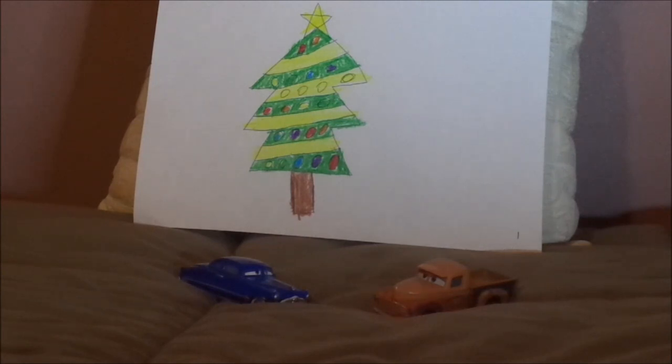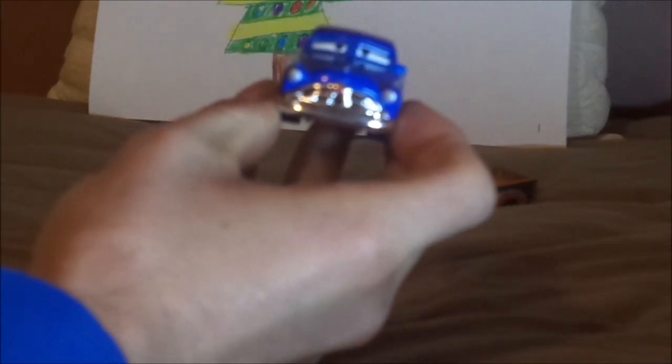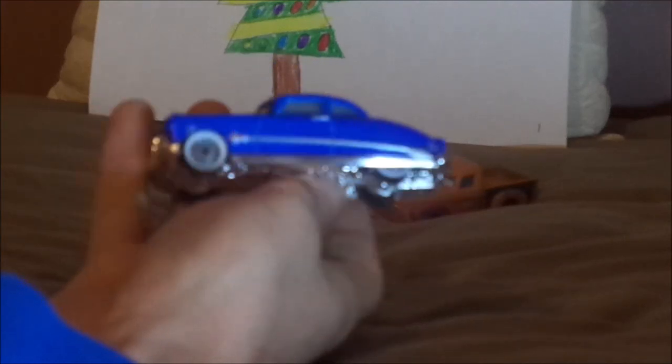Without further ado, let's dig right into the review. First we're going to start off with Doc Hudson, who is a 1951 Hudson Hornet. Here we've got his happy facial expression, his chrome silver-gray grill, the Hudson logo, circular headlights, and his dark blue paint job.